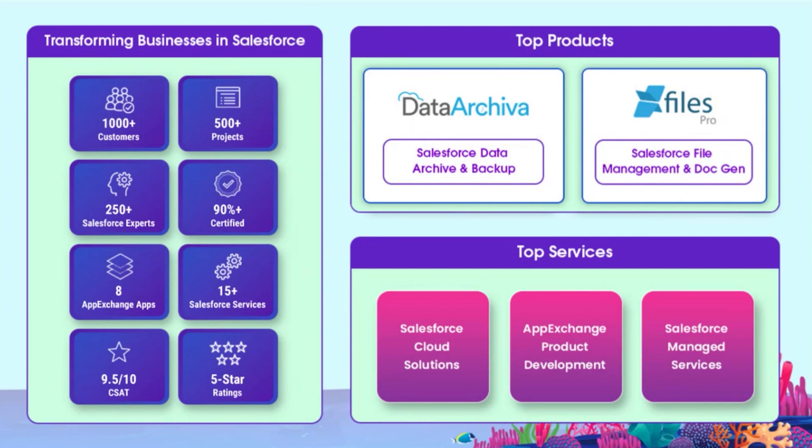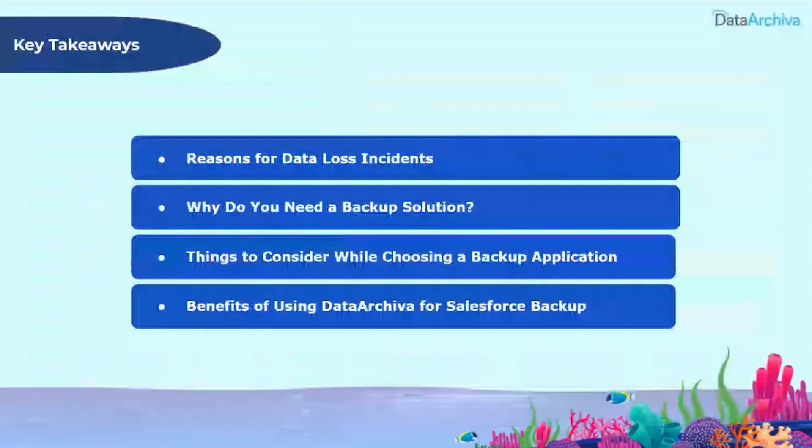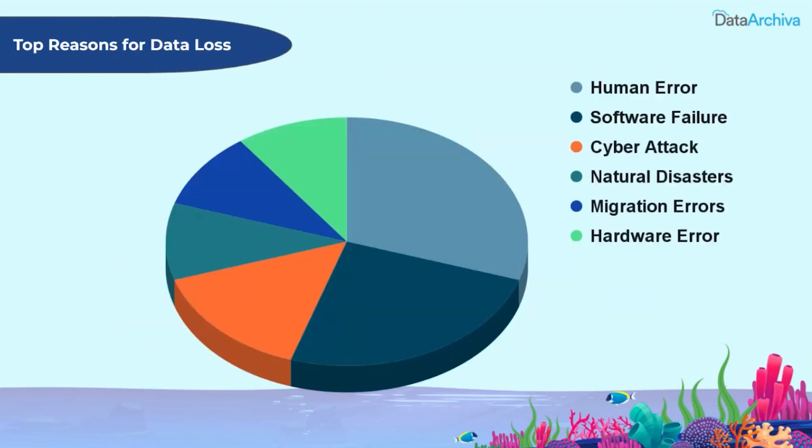Today we will be talking about the top reasons for various data loss scenarios in Salesforce, how data backup is a proven strategy to prevent data loss, the five things to consider when purchasing a data backup solution, and how our flagship product Data Archiver can be the best fit for modern backup demands.